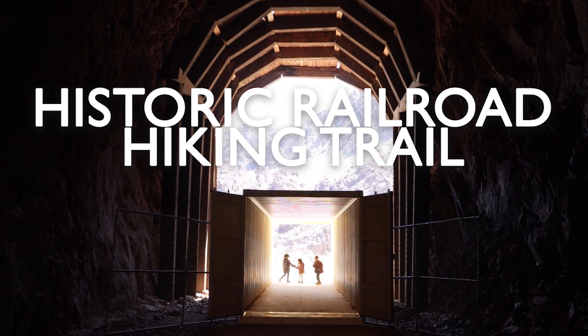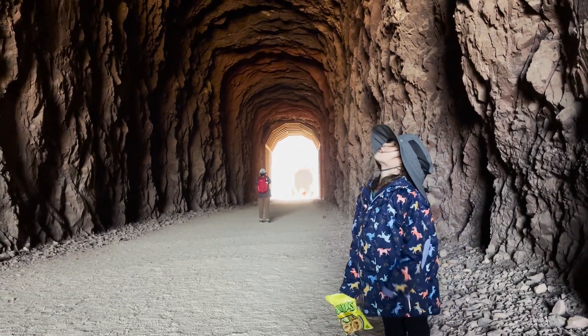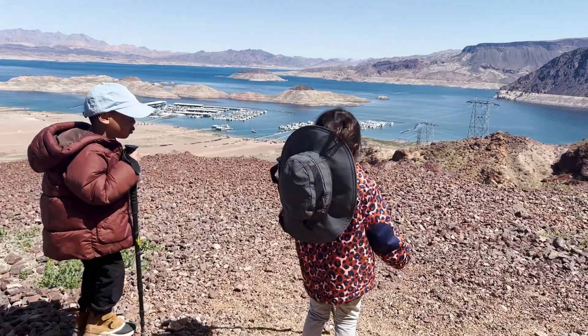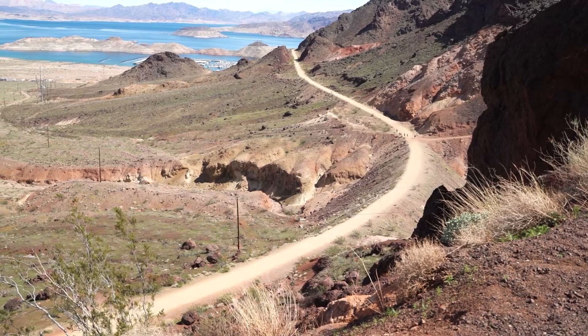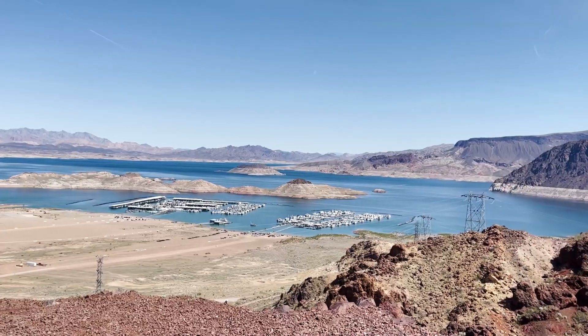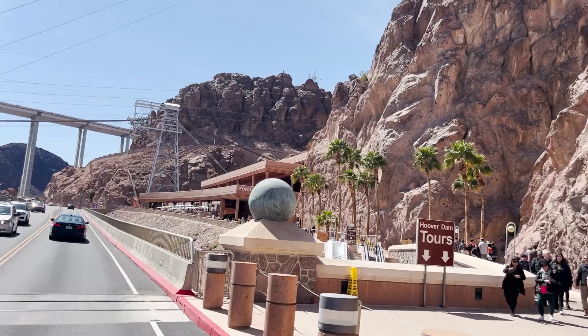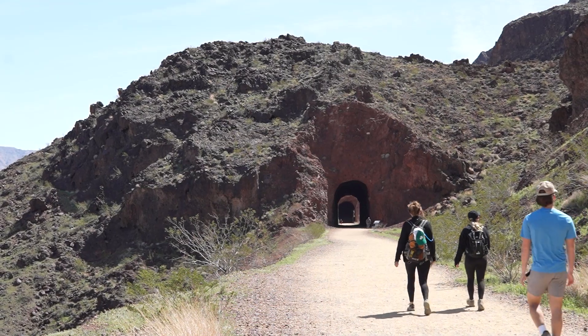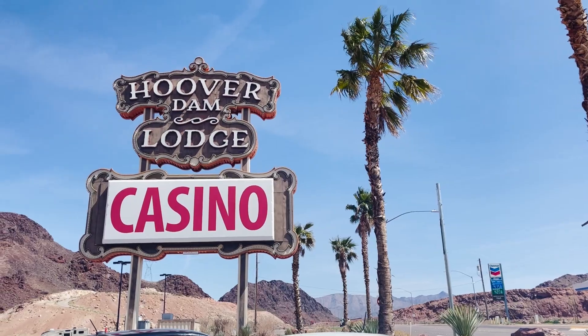Hey everyone, if you're planning to visit the Hoover Dam with kids and want to do something more in that area, we suggest coupling it with a hike at Lake Mead's Historic Railroad Hiking Trail — not the entire 5-mile trail that stretches from Lake Mead's Visitor Center to the dam, but a much shorter, kids-friendly section that's only 2 miles roundtrip to the trail's nearest tunnels from the Hoover Dam Lodge and Casino.